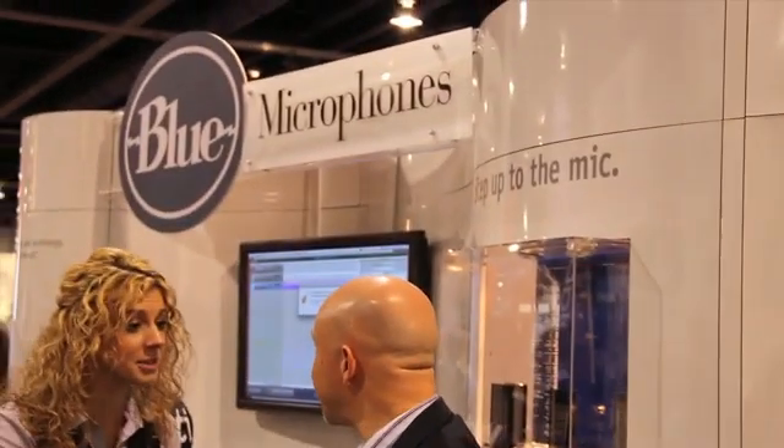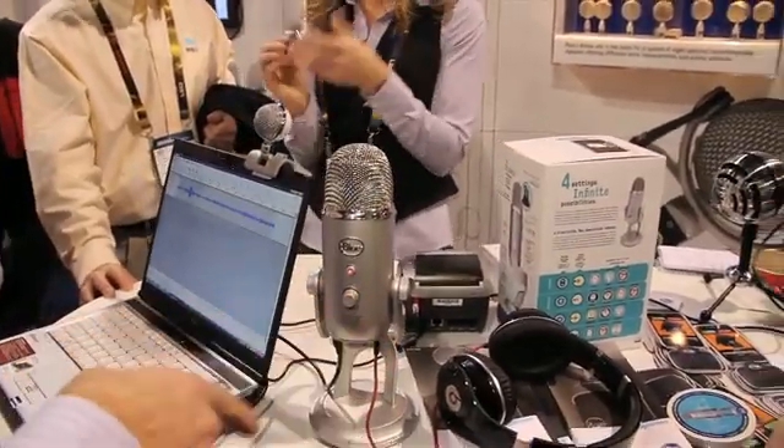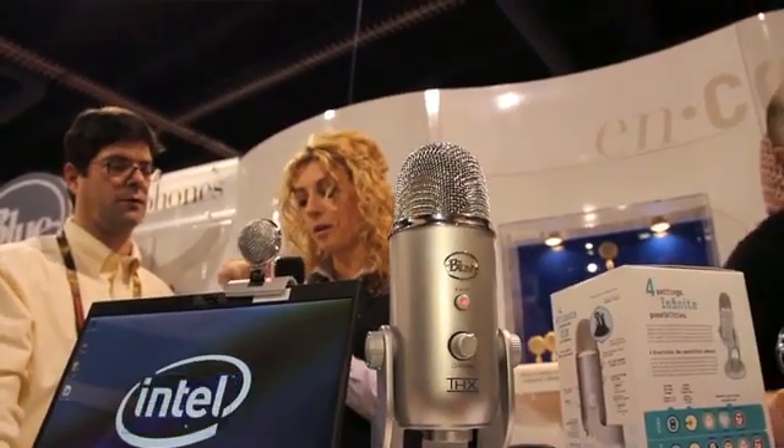I'm building a studio in my house and I just want to look at your products. This is the Yeti — $149. It takes the Snowball to the next level. The capsule technology is unparalleled; there's nothing else out there.